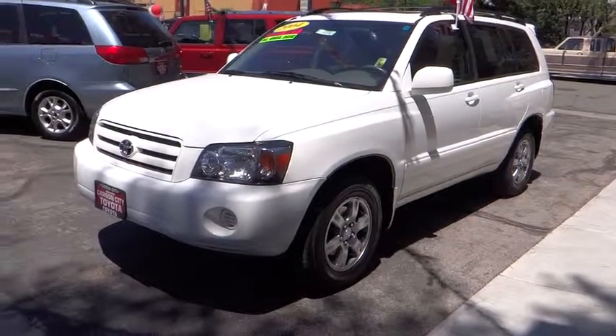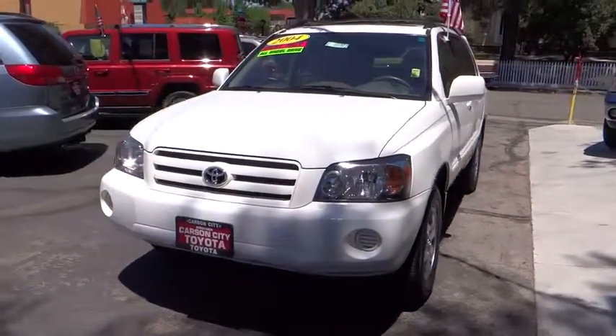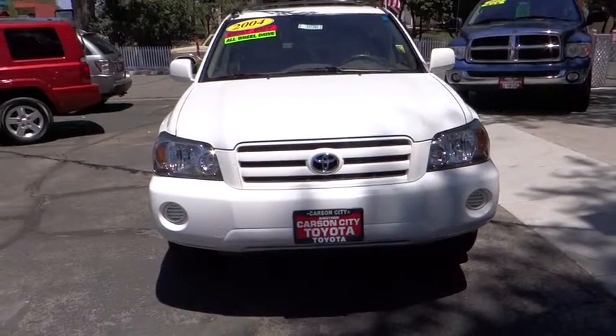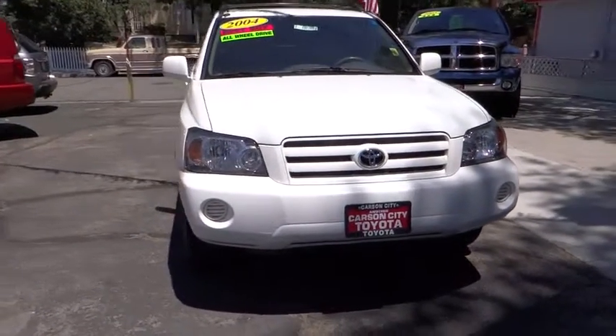2004 Highlander. The Highlander is the SUV that's thought of everything. The Highlander offers seating for up to seven and features Toyota's innovative center stow design.